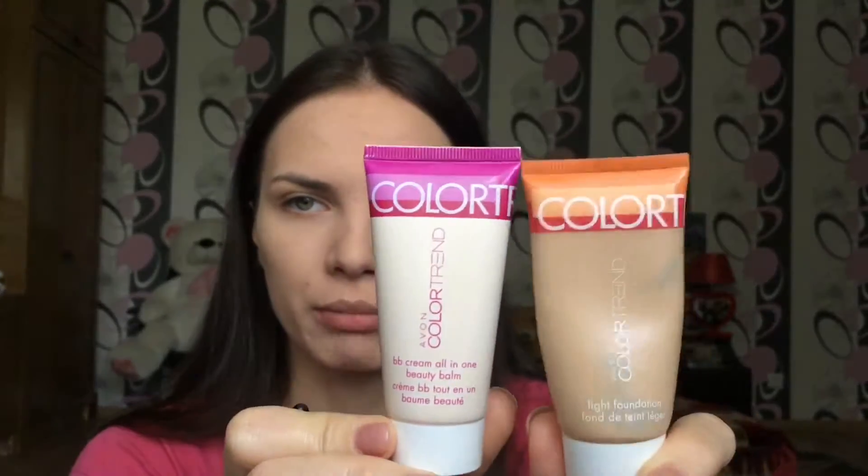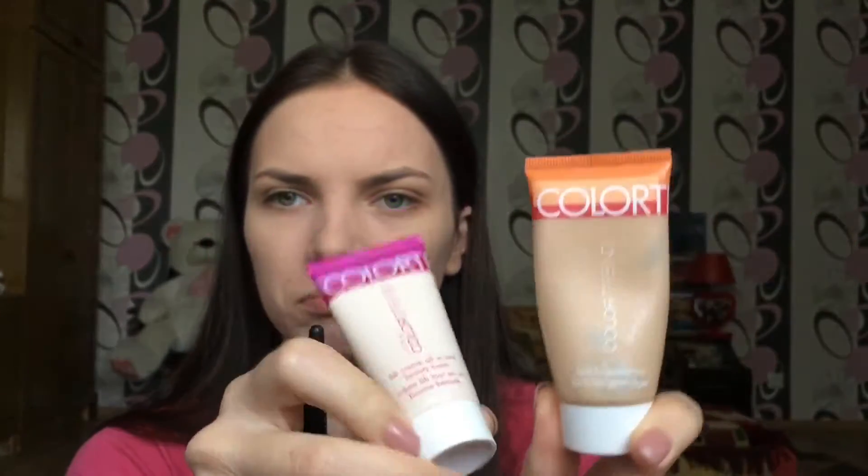This BB cream is also in light color, so they're kind of similar but not really, and they look kind of the same — both Color Trend — but the quality is really different. This old one gives me very good coverage, as you can see in my previous videos. This new BB cream, I have no idea why it's not performing as well.